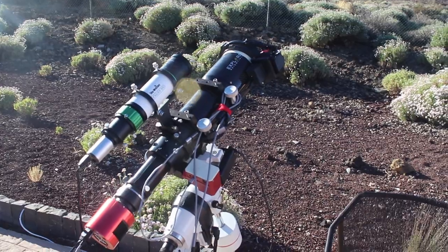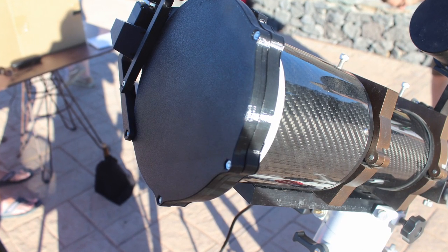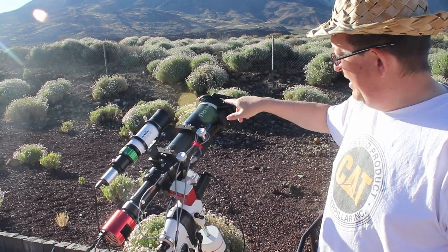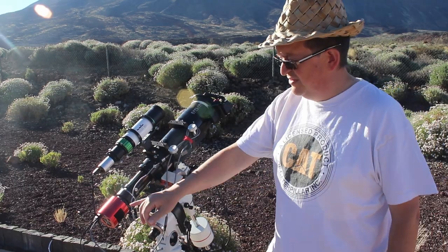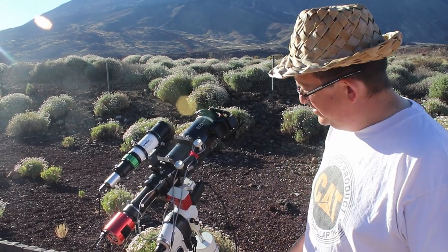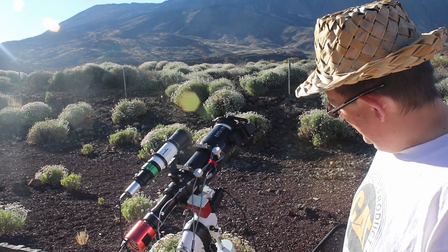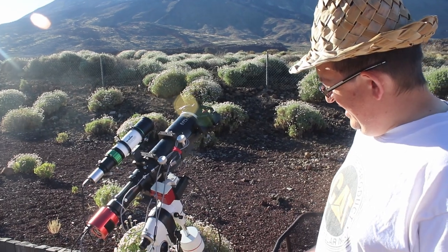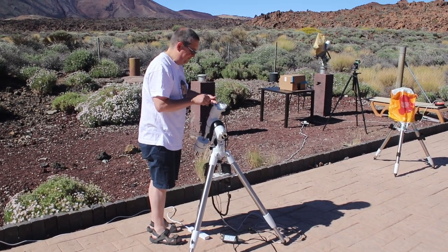Señor Pipa has now switched to nighttime mode on the same ED-80 APO scope. On the front is a Deep Sky Dad flip-flat, which acts as a dust shield and has a built-in light panel for taking flat calibration frames that opens automatically when imaging. He's using a ZWO ASI 294MC Pro colour camera — the cooled version — along with a Skywatcher ED50 guide scope and a QHY 5.2 guiding camera. Most of the equipment traveled in the aircraft hold.